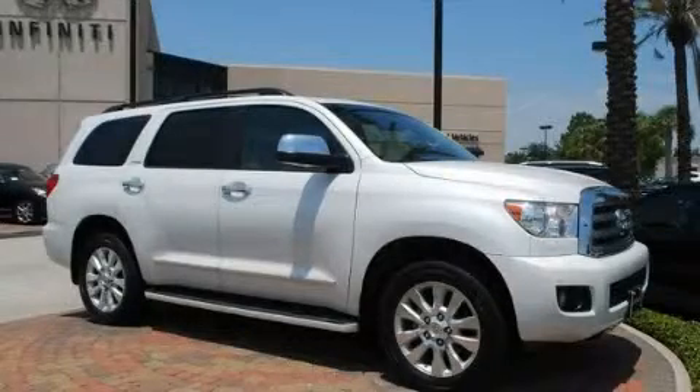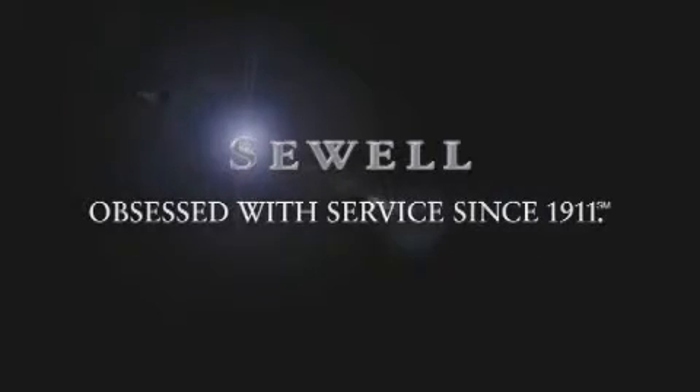Stop by today and test drive this automobile for yourself. Now that you've seen the car of your dreams, come see the dealer of your dreams, Sewell — service, sales, and efficiency so obsessive, you'll want to pinch yourself.